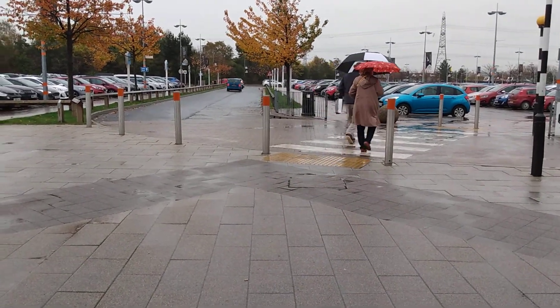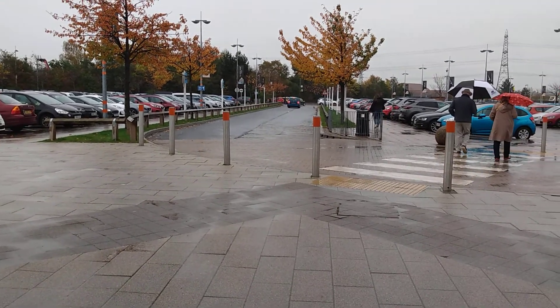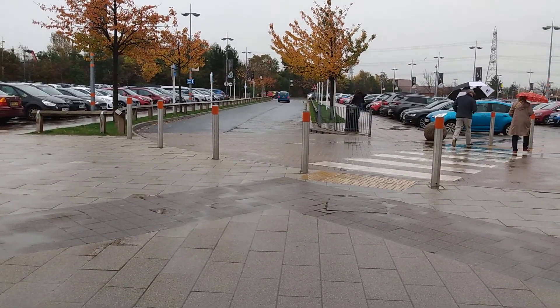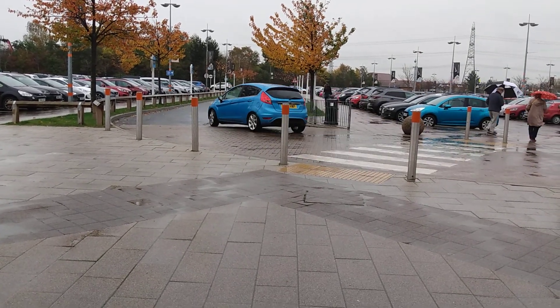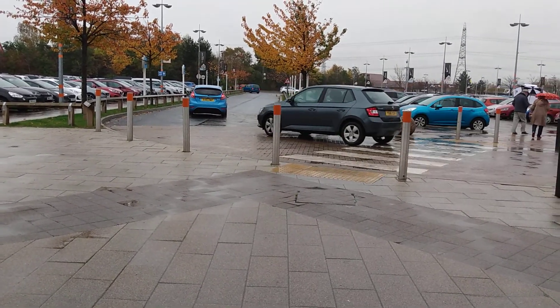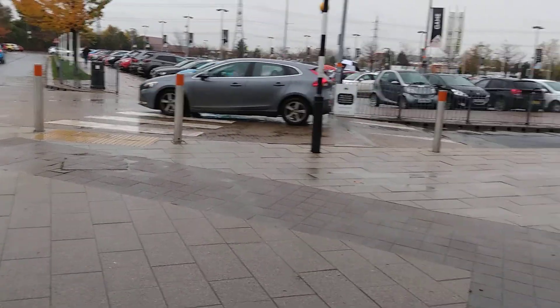Hello viewers, welcome to my channel. Today on this dreary day we decided to do a bit of shopping. So we've come to Castleford at Junction 32 shopping centre. I'm going to do a bit of filming here just to show you what shops there are.